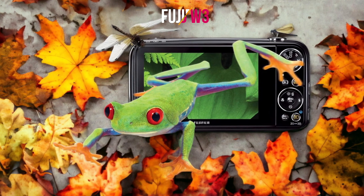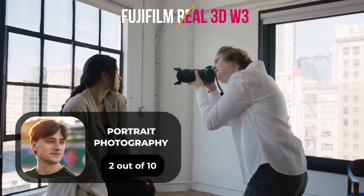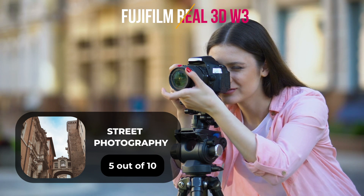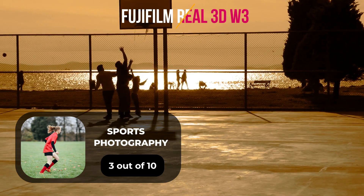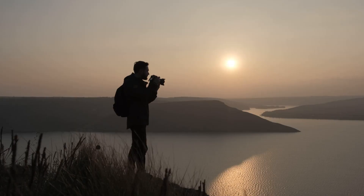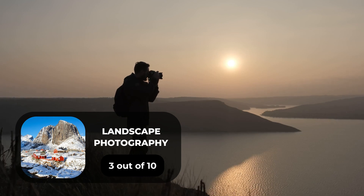Here are our ratings for the Fujifilm Real 3D W3. For portrait photography, we will give it a 2 out of 10. For street photography, we will give it a 5 out of 10. For sports photography, we will give it a 3 out of 10. For day-to-day photography, we will give it a 6 out of 10. For landscape photography, we will give it a 3 out of 10.